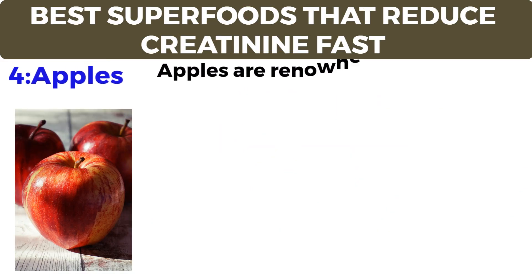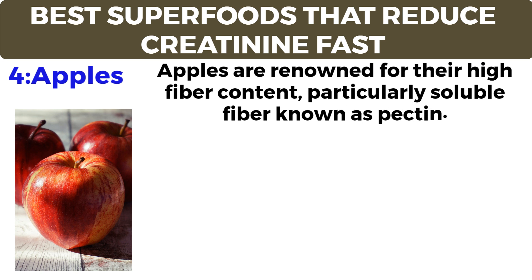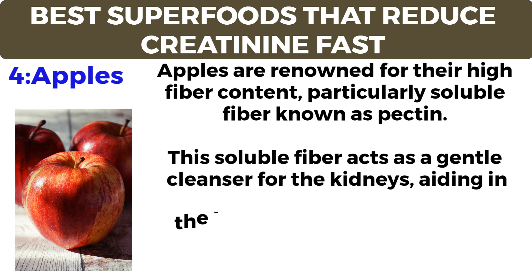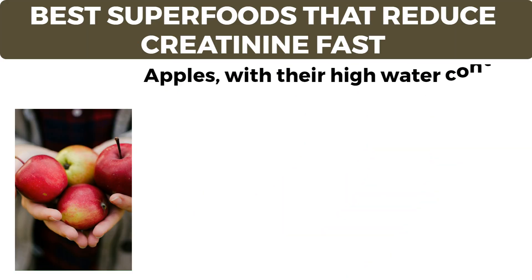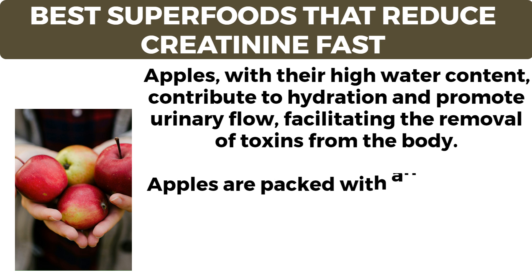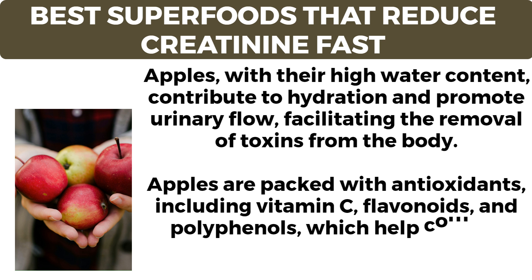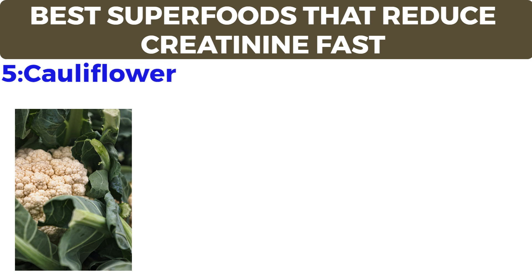Number four: apples. Apples are renowned for their high fiber content, particularly soluble fiber known as pectin. This soluble fiber acts as a gentle cleanser for the kidneys, aiding in the removal of toxins and waste products, including excess creatinine from the body. Apples also contribute to hydration and promote urinary flow. They are packed with antioxidants including vitamin C, flavonoids, and polyphenols, which help combat oxidative stress and inflammation.